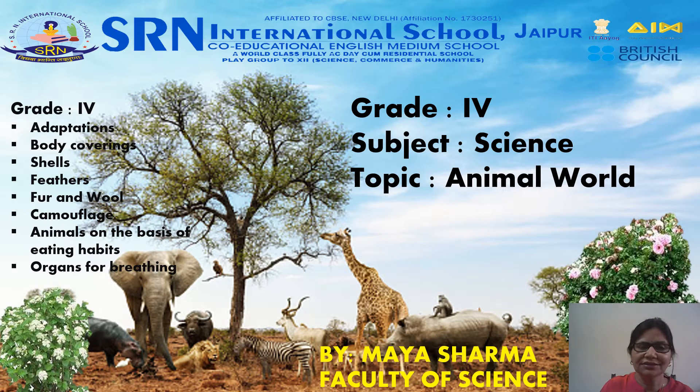Greetings Dear Learners. I am Faculty of Science at SRN International School, Jaipur, Rajasthan. Today in this video, I will be explaining the topic Animal World of Chapter 2 of Great Faith Science NCERT.